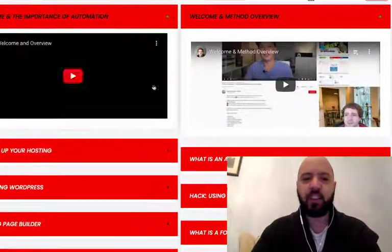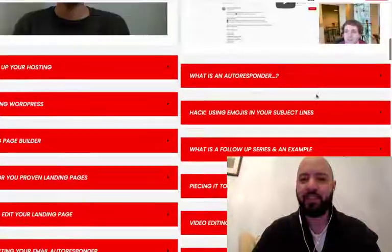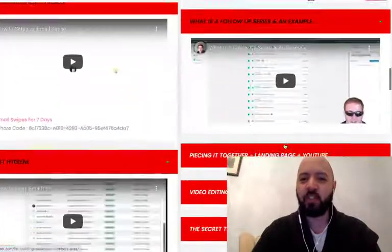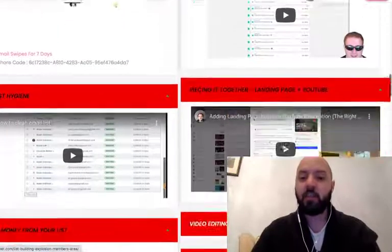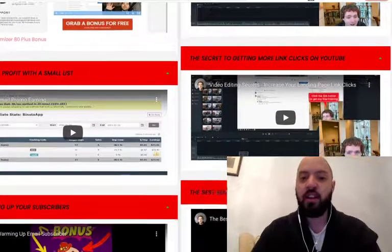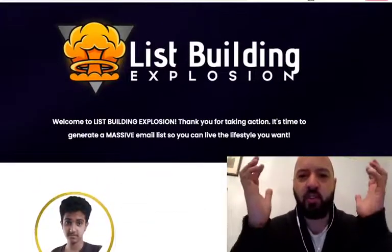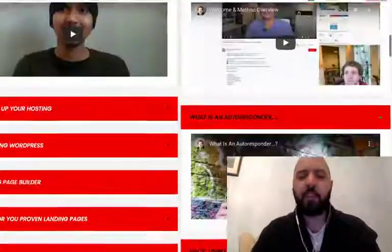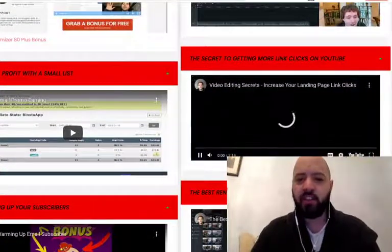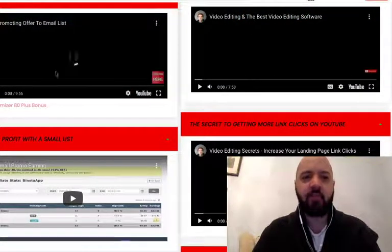There are two lines of teaching — two tutors, Gabriel and Sabin. Topics include: what is an autoresponder, how to use emojis in subject lines to improve email open rates, how to build a landing page, YouTube video editing, the secret method of getting more clicks on YouTube. This is really rich training — basically teaching you how to build an email list using YouTube as the core strategy. The videos are in depth, ranging from around seven to ten minutes each.